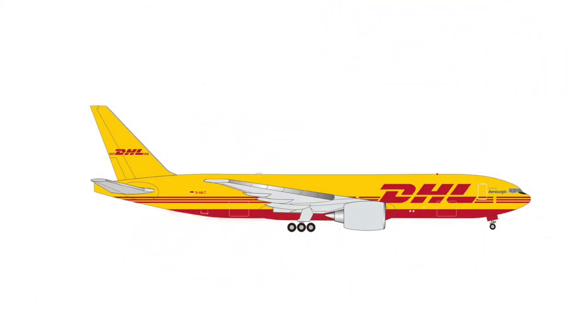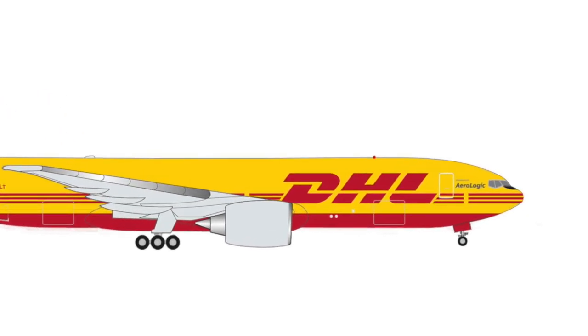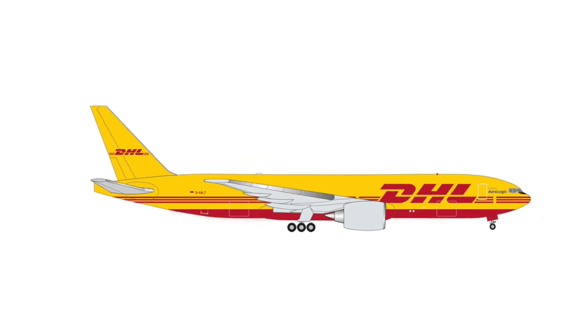Then an aircraft many collectors have been waiting for eagerly for a very long time: the 777F of DHL/Aerologic, as Aerologic is operating the 777 for DHL. This aircraft will be retailing at €40.00, and despite that hefty price, I'm pretty sure I will be adding this to my collection as well.